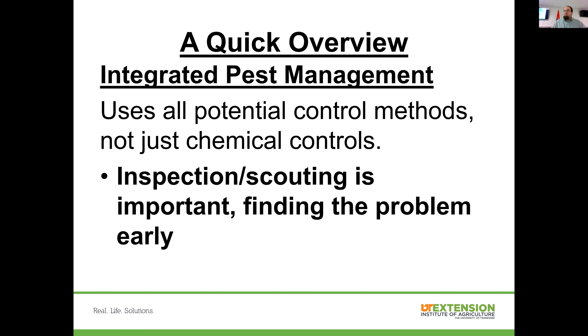When talking about pest control in any form, we have to touch on integrated pest management. To sum up IPM in as few words as possible: it's using all potential control methods, not just chemical controls. It doesn't mean we don't use chemical controls, but we look at other options in concert with one another. A key component of IPM is figuring out what pest we have — inspection or scouting is extremely important to find the pest early, which helps when it comes time to controlling things.